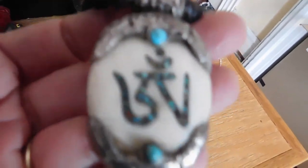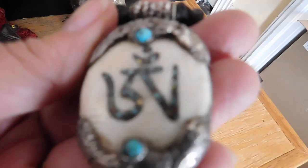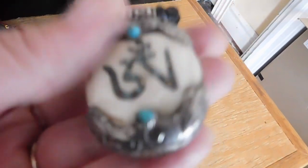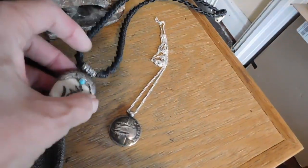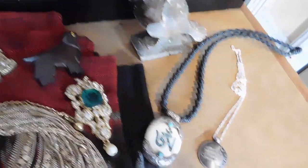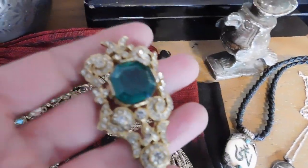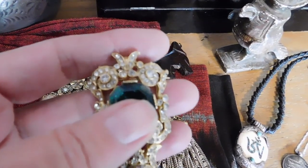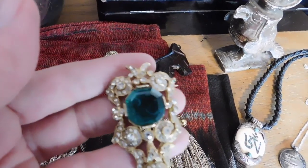This is a Tibetan pendant with turquoise, carved bone, and inlay work — really nice piece. That's the second thing that sold to my good customer. She also bought this Kodoro brooch, and that sold for $67. It's quite lovely.